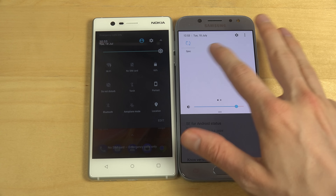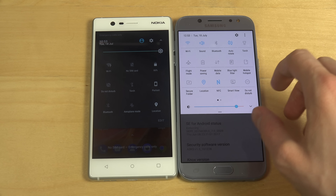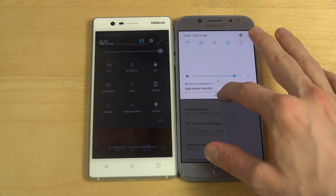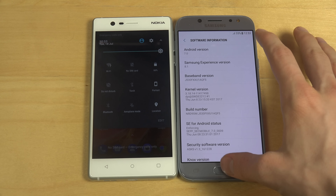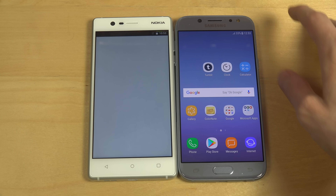Samsung's winning here. It's so much better UI — so much more exciting, brighter, more fun. This one is a little bit boring.